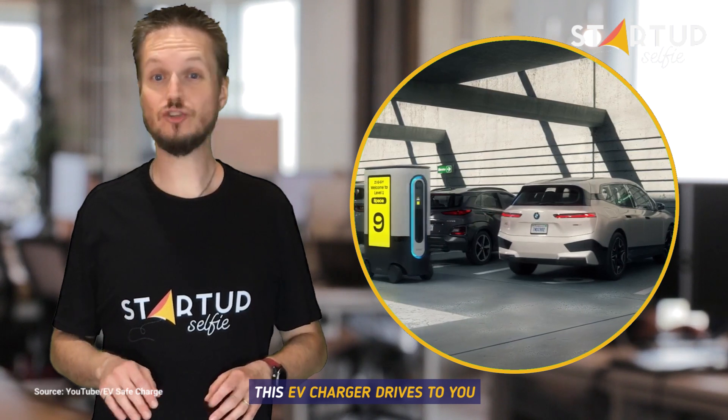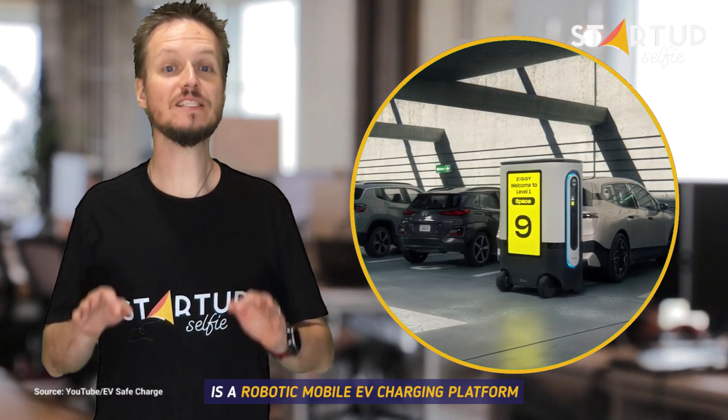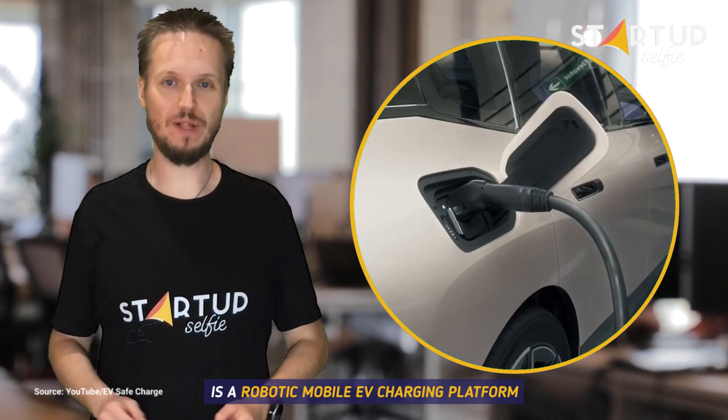This EV charger drives to you. Ziggy by EV Safe Charge is a robotic mobile EV charging platform.